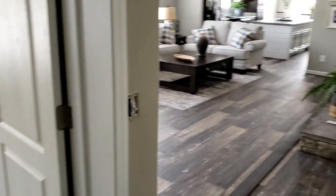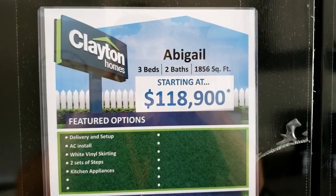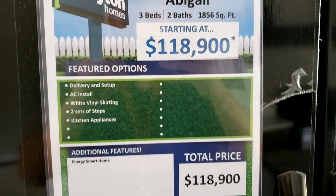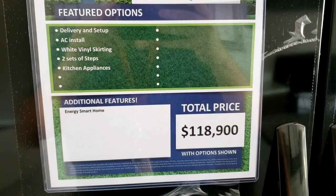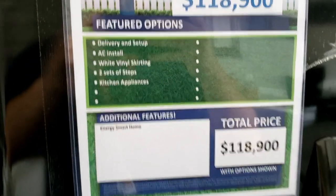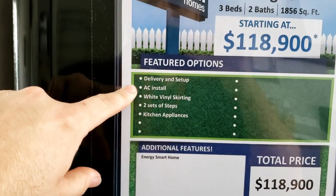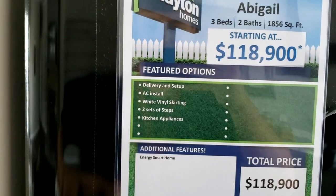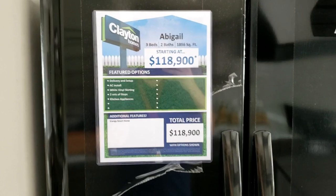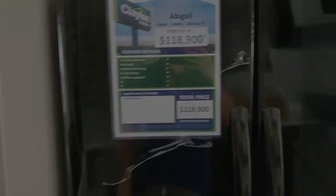Let's talk about pricing. This unit is starting at $118,900. The total price shown is $118,900 with options, which include the energy smart home package. Featured options are delivery and setup, AC install, white vinyl skirting, two sets of steps, and kitchen appliances. If you want to see this unit in person, come to Clayton Homes in Pelham, Alabama and check it out.